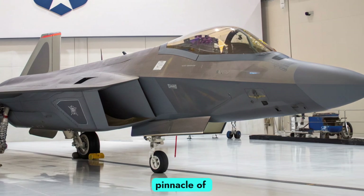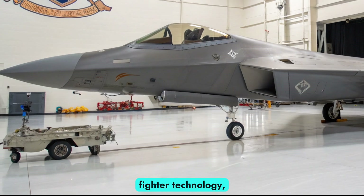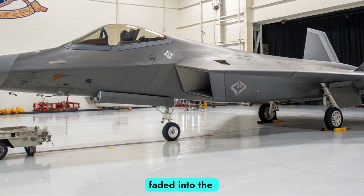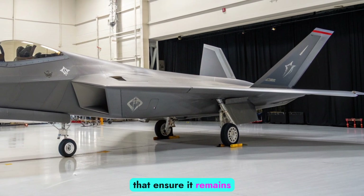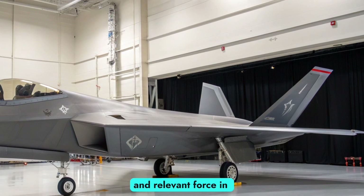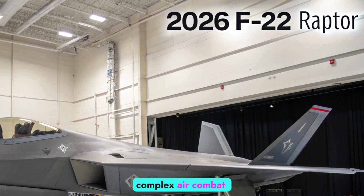Once considered the pinnacle of fifth-generation fighter technology, the F-22 has not faded into the background. Instead, it has undergone key upgrades that ensure it remains a lethal and relevant force in the increasingly complex air combat environment.